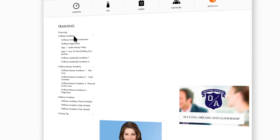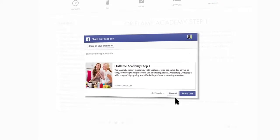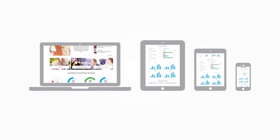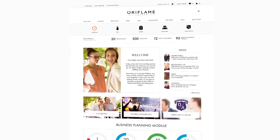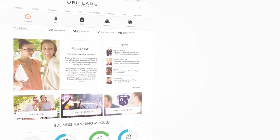Now it's so easy to share articles and information from My Pages in your social network at any time. And due to its responsive design it provides an optimal viewing experience across a wide range of devices. Overview, product, order, network, trainings — the key ingredients that make the new My Pages an inspirational experience and help you fulfill your dreams.